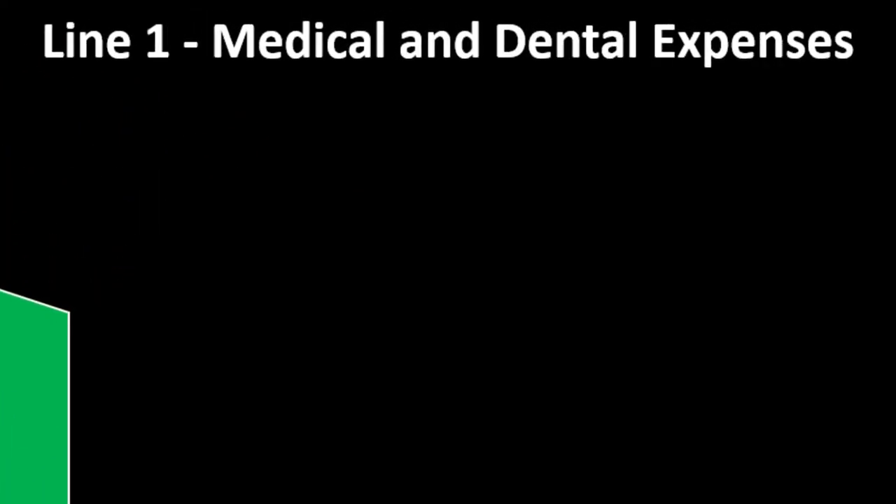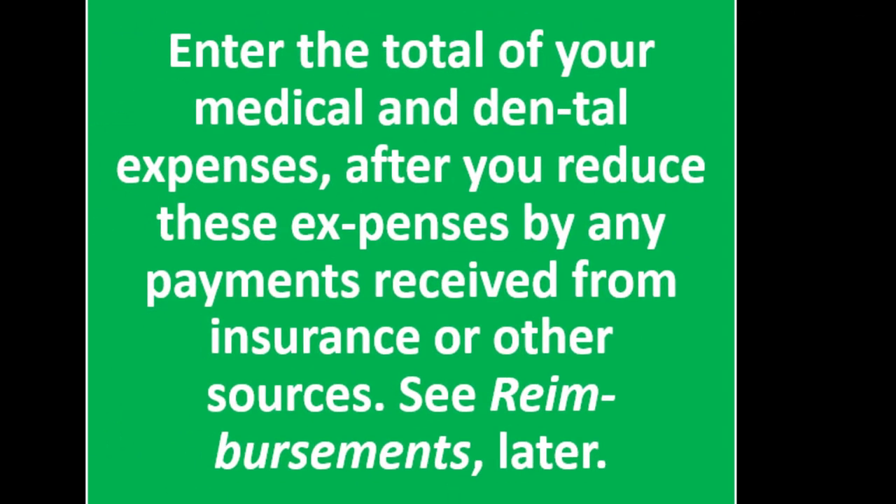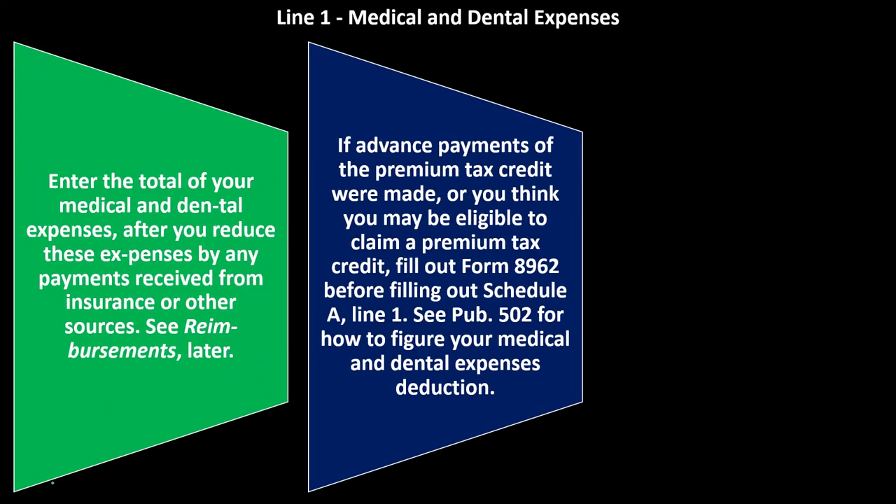Line 1 — Medical and Dental Expenses. Enter the total of your medical and dental expenses after you reduce these expenses by any payments received from insurance or other sources. If you got reimbursed for it and didn't actually pay it, then it's not really a deduction — it shouldn't be a deduction because you got repaid for it. It's not really an expense out of your pocket at that point.